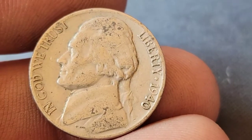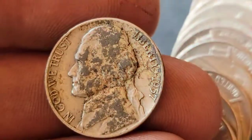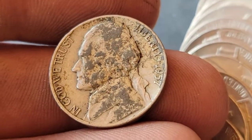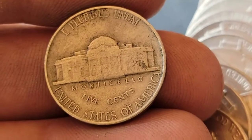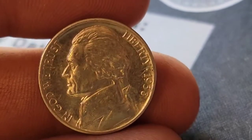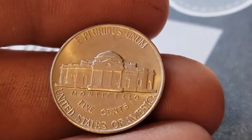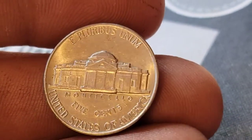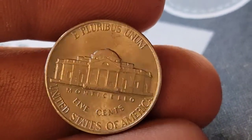Roll 32 — we've got a 1940 Philadelphia. Roll 34 — a 1957 Philadelphia. Roll 36 and we've got a beautiful first-year Jefferson nickel — a 1938 Philadelphia. Pretty sure this is going to be an upgrade to the book. I'll go ahead and check for that DDO.